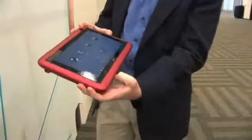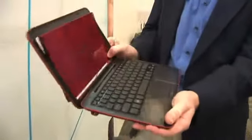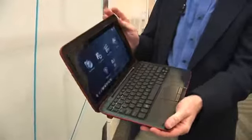What we have here is a 10-inch tablet that's running Windows 7 Premium and powered by an Intel dual-core Atom processor.